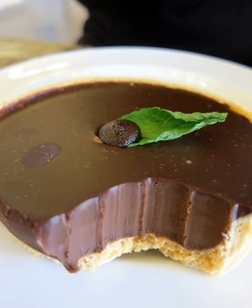Mint chocolate, or chocolate mint, is a popular variety of flavored chocolate, made by adding a mint flavoring, such as peppermint, spearmint, or creme de menthe, to chocolate.